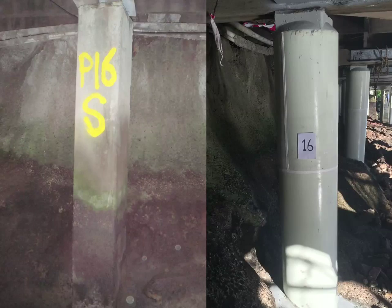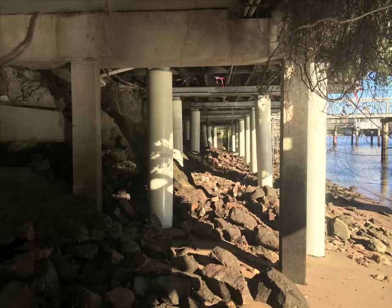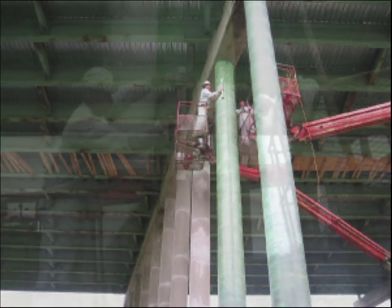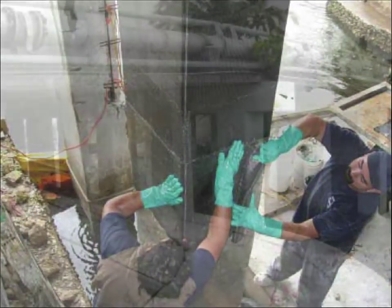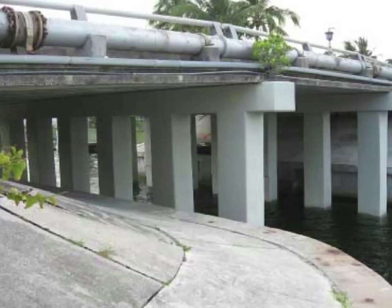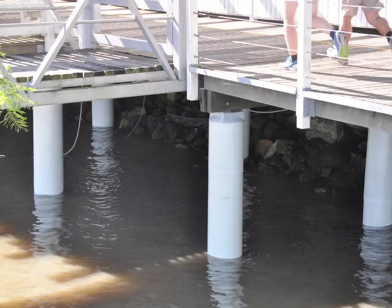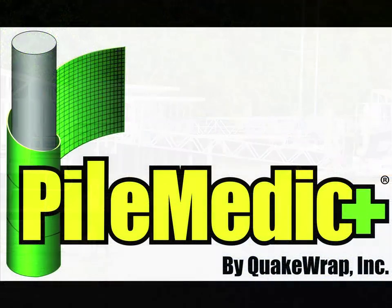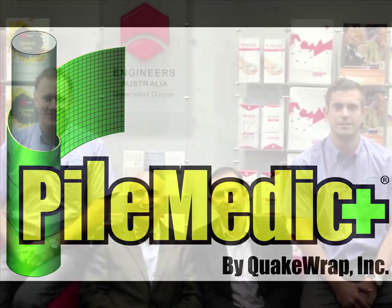Building Solutions Brisbane are agents for and installers of Pile Medic Systems. We have more than 20 years experience in concrete remedial work. We believe Pile Medic Systems are a game changer for remediation of concrete, metal and timber piles. Pile Medic is now widely used in many places in the United States and around the world. We have installed Pile Medic at a number of locations around Queensland and of course the beautiful Kangaroo Point River Walk. Pile Medic is simply the cleaner, smarter, cheaper way to do it. Come, talk to us at Building Solutions Brisbane.